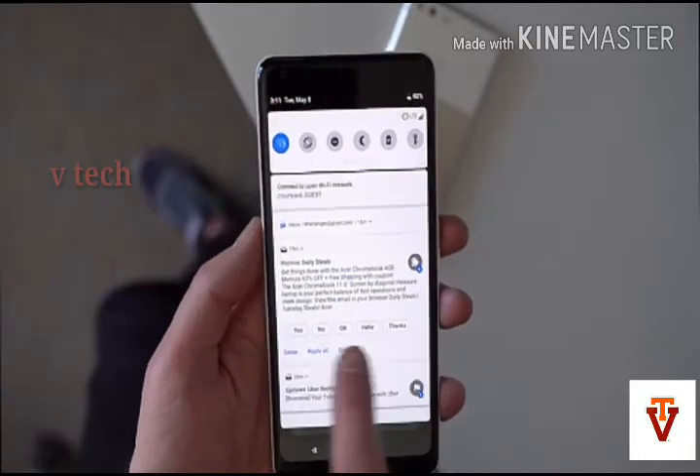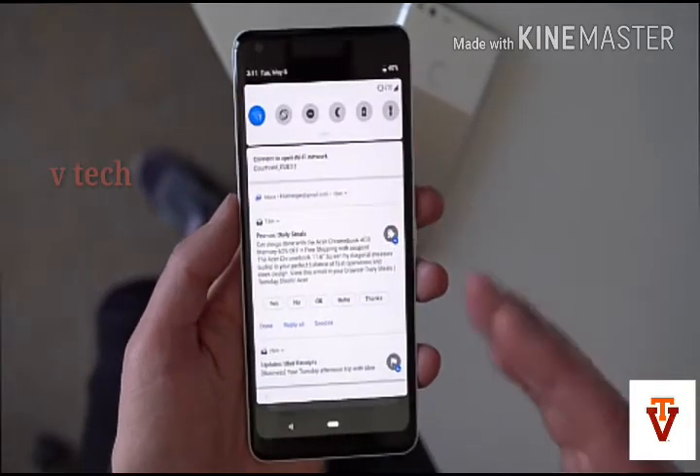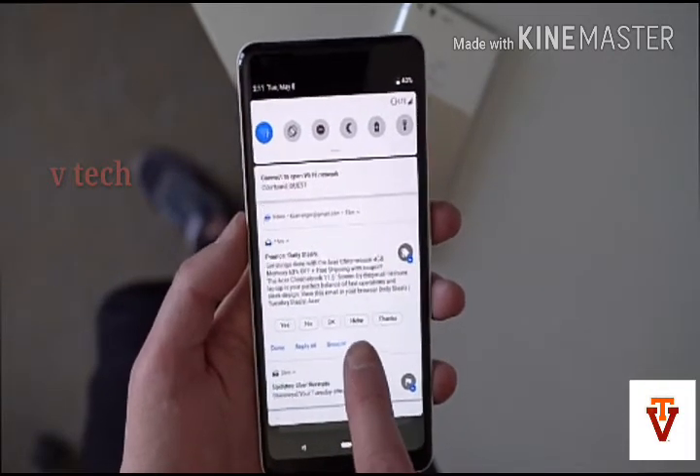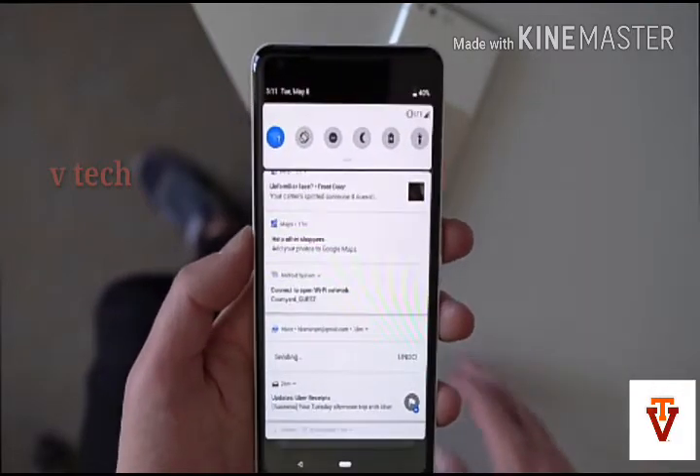The next is App Actions. Android P aims to offer smarter suggestions and predict your next move with App Actions. For example, if you have connected headphones to your device, Android will surface an action to resume your favorite Spotify playlist.